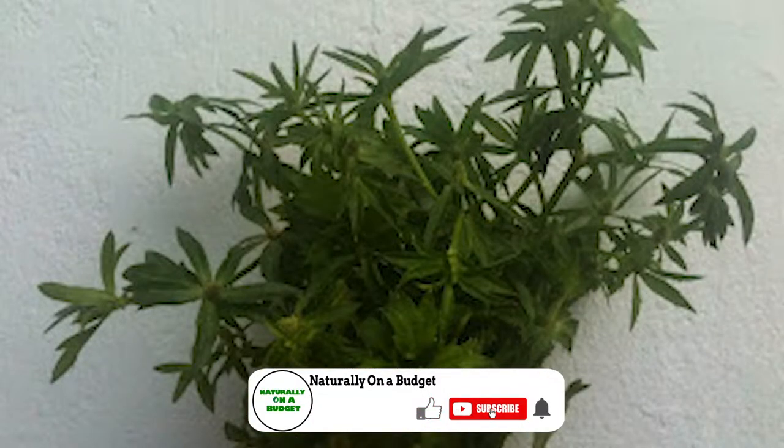This powerful Jamaican herb is also packed with a lot of vitamins and minerals, and one of its main properties is that it is rich in iron. We have come to the end of this video — thank you for watching, and see you in the next video.